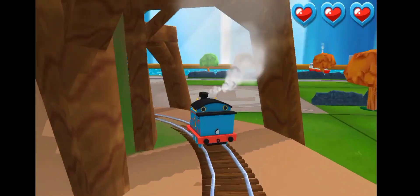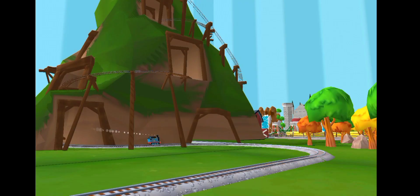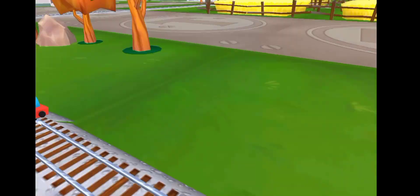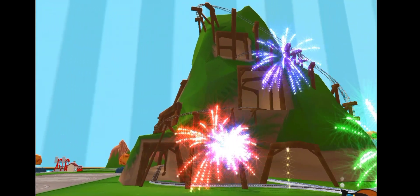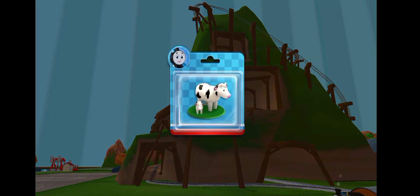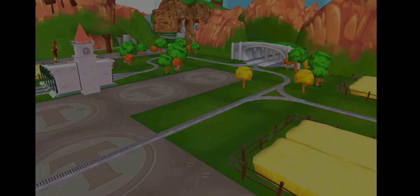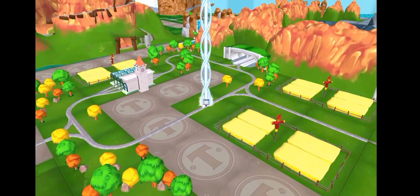Well done! Woo-hoo! Yeah! Love that! Time to pick a new toy! Let's go find that toy!